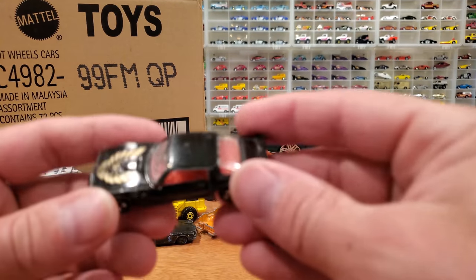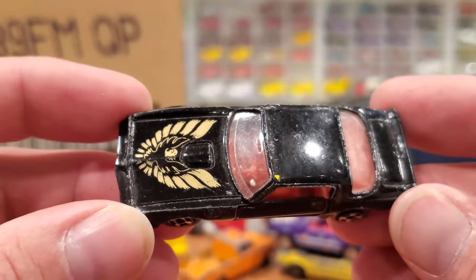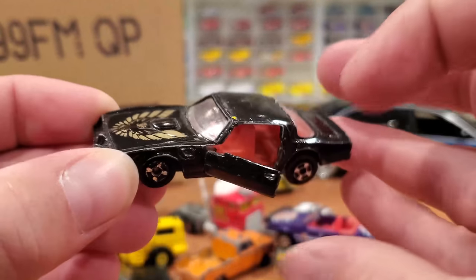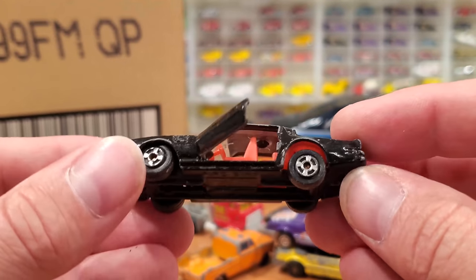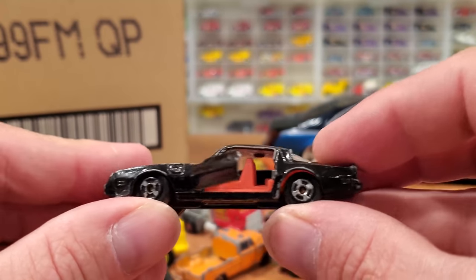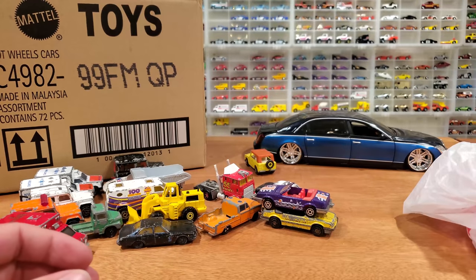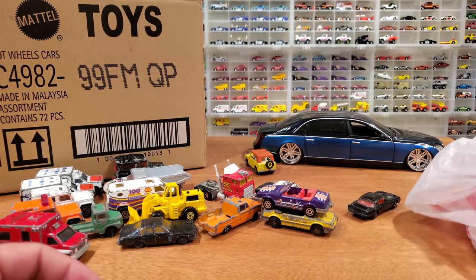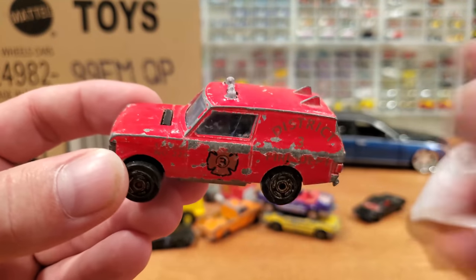A few off-brand cars in here as well. Looks a little bit like a Smokey and the Bandit car — it does have opening doors. Just says Firebird, made in Hong Kong. Some suspension, but really quite a low-quality car. Just more of something of interest. And another really beat-up Majorette truck.